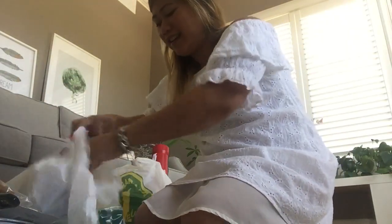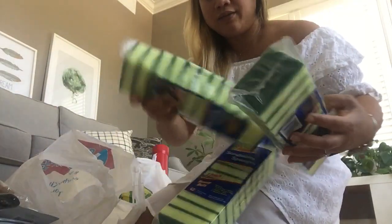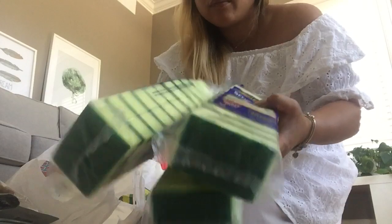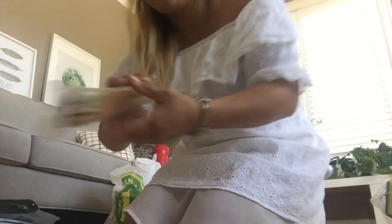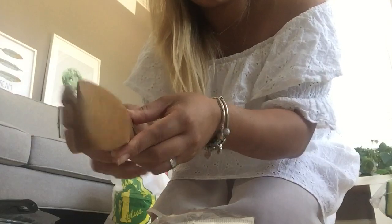I got sponges — we use a lot of sponges for cleaning and washing dishes. Maybe I'll send these home to the Philippines in my Balikbayan box. And then I got a wooden spoon, like for salad — it's like a tong, actually.